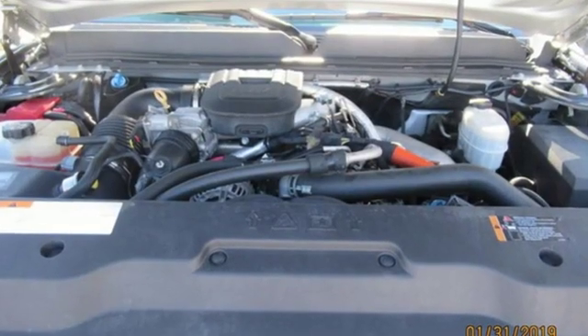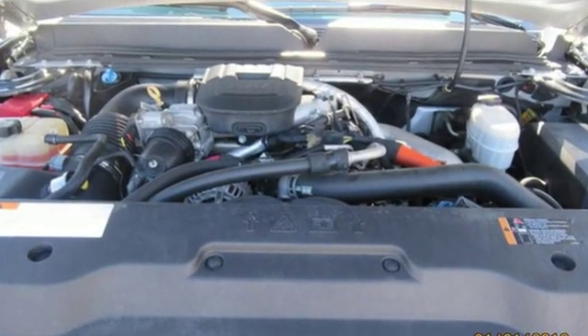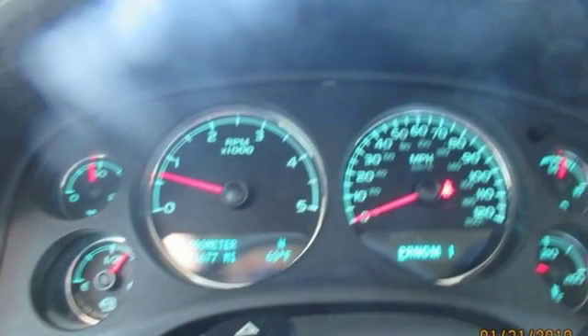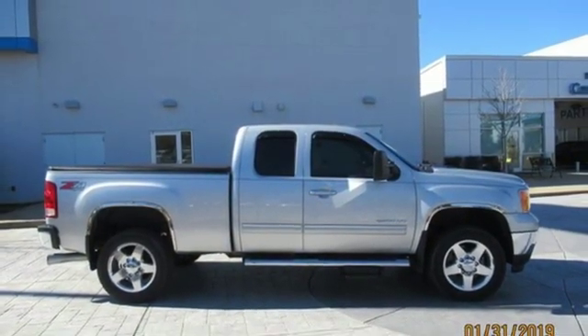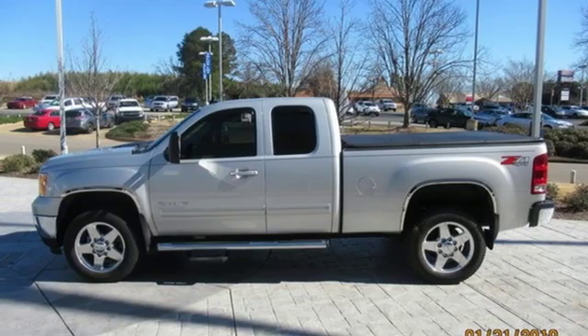A great vehicle is comprised of great features like these: automatic transmission, electronic shift on the fly, Vortec engine, trailer brake controller, external memory control, power tilt-down heated mirrors.